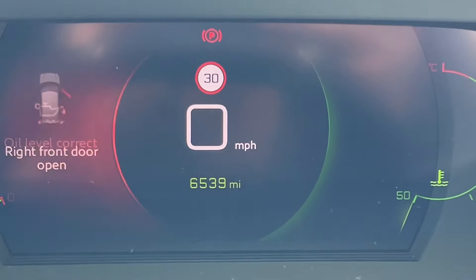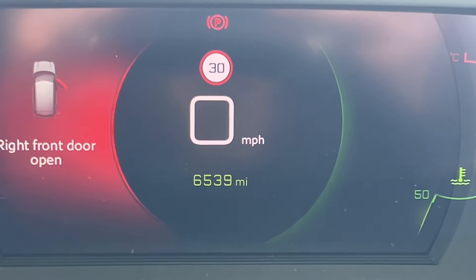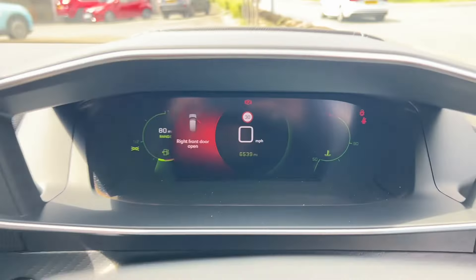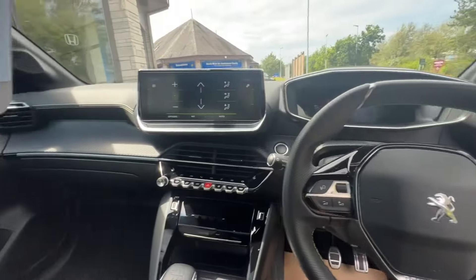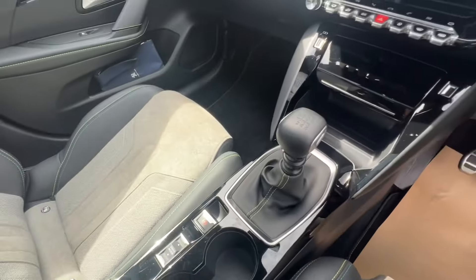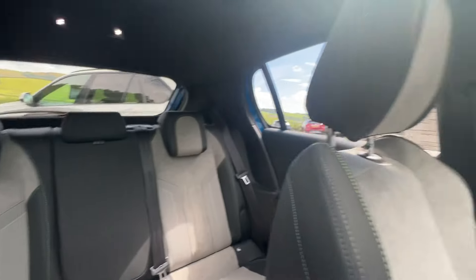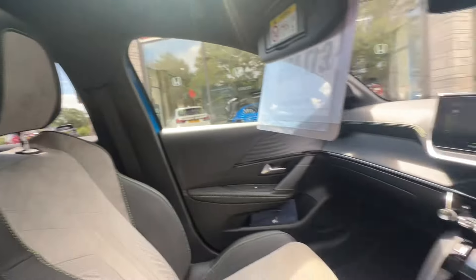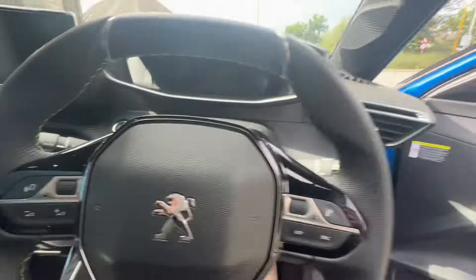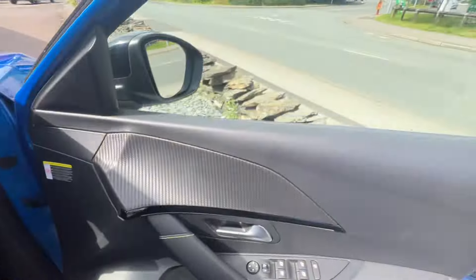It's covered just 6,539 miles — very low mileage — and it's got a full Peugeot history. You can see throughout the cabin what great condition it's in. It is like a new vehicle; it still has its new car smell. The 3D digital dials are stunning — a lovely, lovely vehicle.